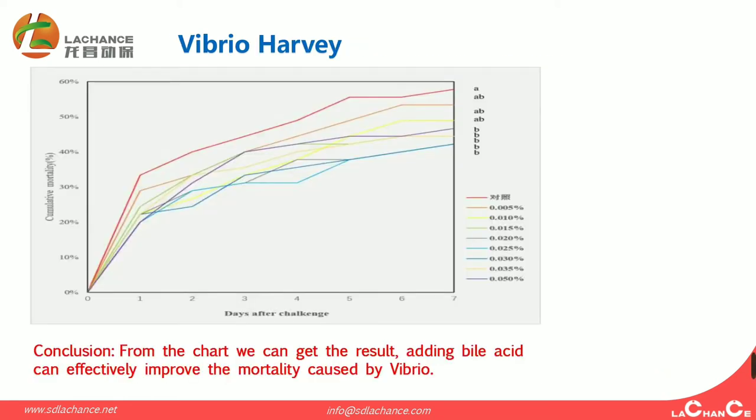From this chart, we can also get the result that adding bioaciders can effectively improve the mortality caused by Vibrio harveyi.